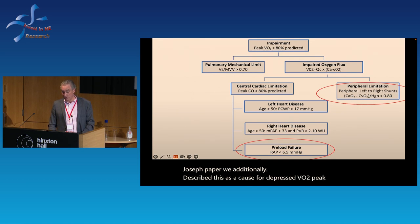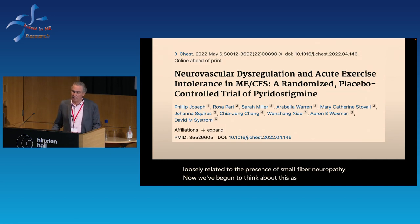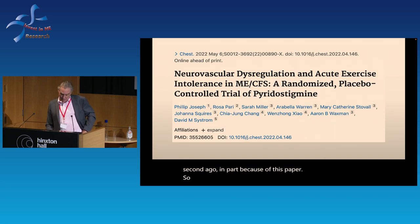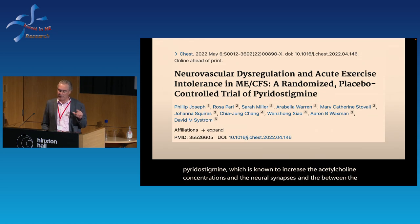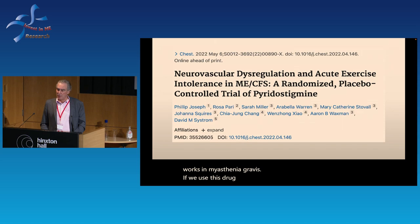Based on the Philip Joseph paper, we described impaired systemic oxygen extraction as a cause for depressed VO2 peak, at least loosely related to the presence of small fiber neuropathy. We've begun to think about this as neurovascular dysregulation, in part because of another paper Philip Joseph first-authored, published in CHEST last summer. We asked: if we used pyridostigmine — FDA-approved for myasthenia gravis, known to increase acetylcholine concentrations at neural synapses — and which has been used in POTS for many years, could we get a signal about the nature of the disease?